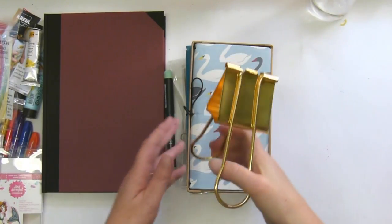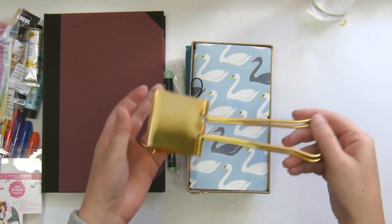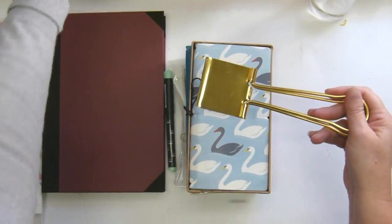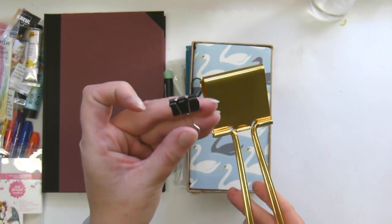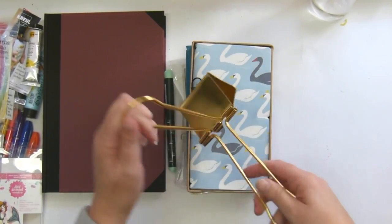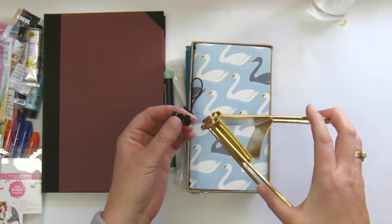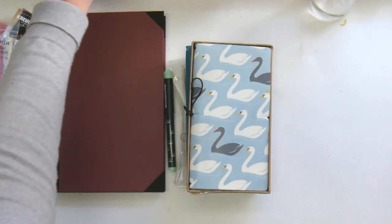One last thing — I got this from Typo. Isn't it the most fun thing you've ever seen? It's gigantic — here's a teeny tiny one for comparison and this one is just ginormous. I have no idea what I'm going to do with it but I like it, and that's what counts.